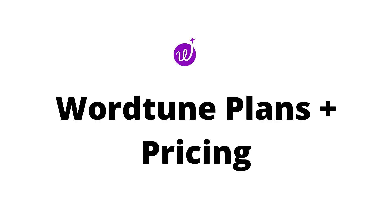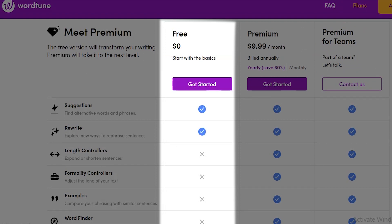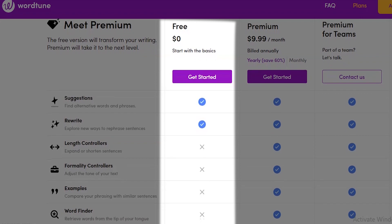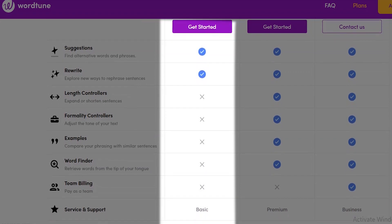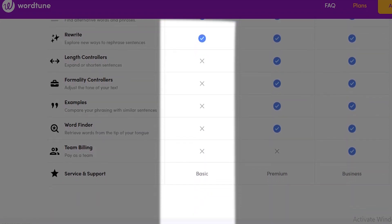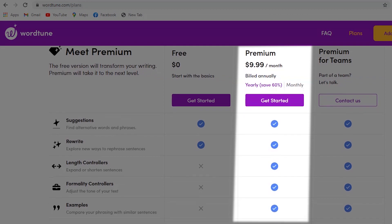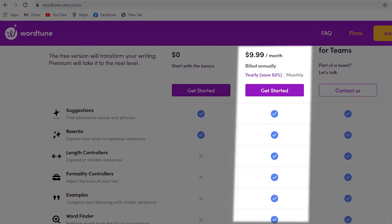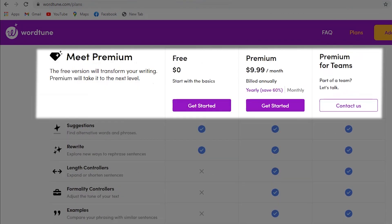Let's check out the WordTune plans and pricing. The free version starts with the basic functionality and is a great place to get a feel of this great utility. It will find you alternative words and phrases and expose new ways to rephrase sentences. The premium version takes you to the next level — for instance, expand and shorten your sentences, adjust the tone of your text from casual to formal, and many more. The premium monthly plan is $24.99 per month, but on a yearly plan, you pay only $9.99 per month.